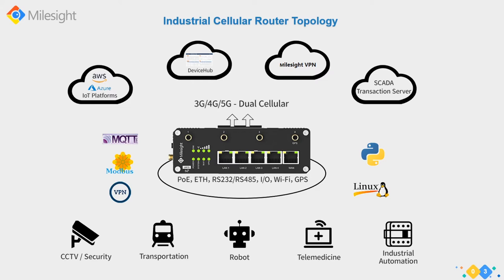Examples of industries where industrial cellular routers apply include CCTV and security, transportation, rovers, telemedicine, and industrial automation. Once you start thinking beyond the traditional factory, this is exactly where cellular routers come into play. Traditionally we used low data rate serial or Ethernet networks, fiber - but with cellular coverage, anything within cellular range can be integrated into your operations.